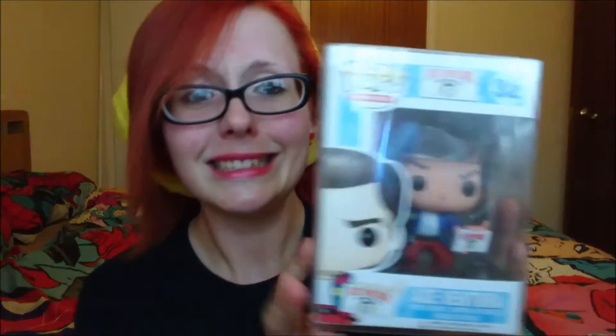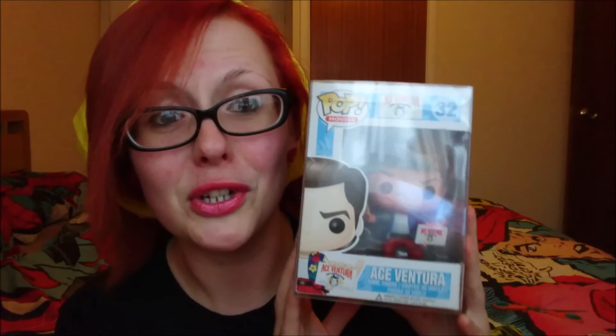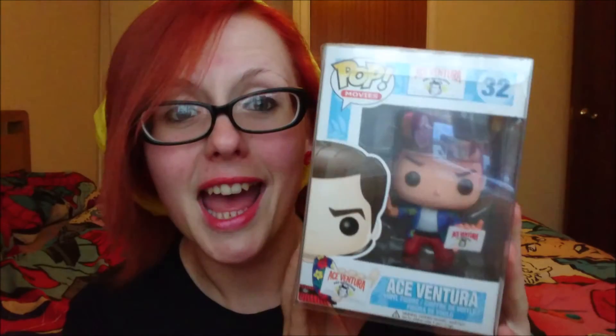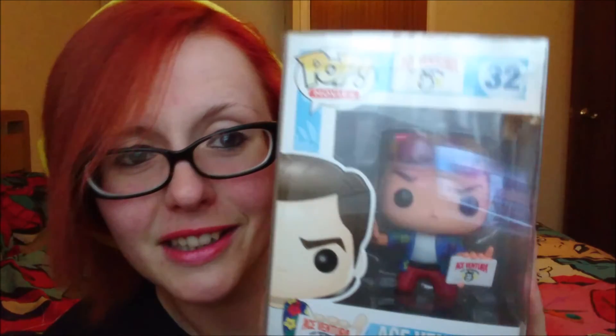So much bubble wrap. Ace Ventura! That's right — Ace Ventura. Look at him. Look at his little card.